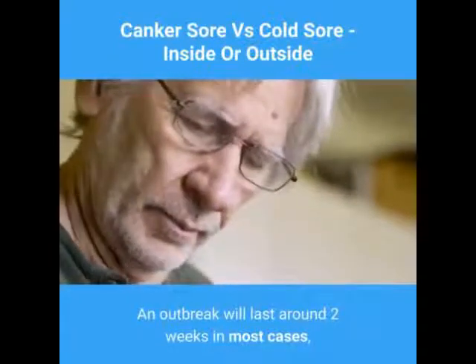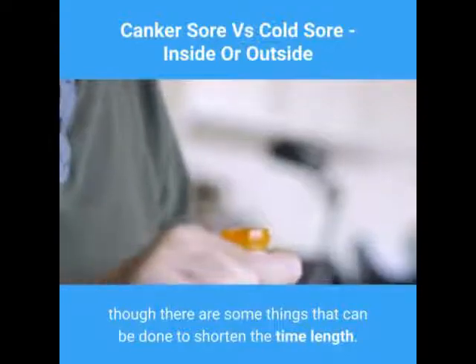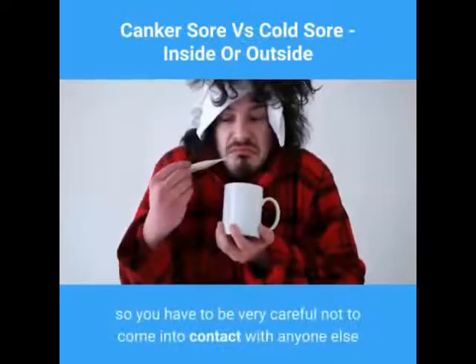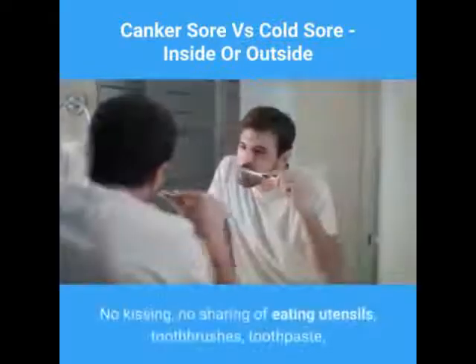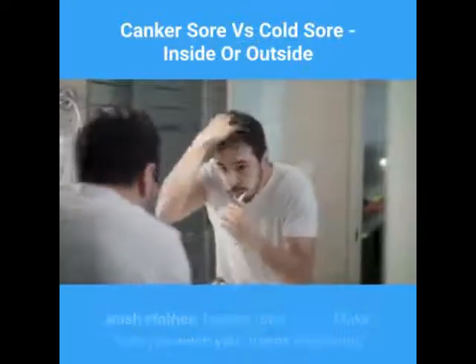An outbreak will last around two weeks in most cases, though there are some things that can be done to shorten the time. Cold sores are extremely contagious, so you have to be very careful not to come into contact with anyone else while you have an outbreak — no kissing, no sharing of eating utensils, toothbrushes, toothpaste, washcloths, or towels.